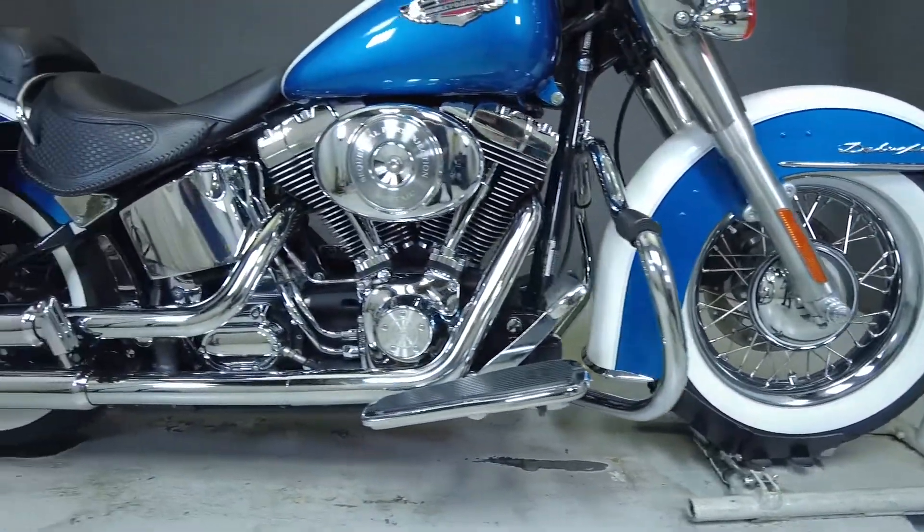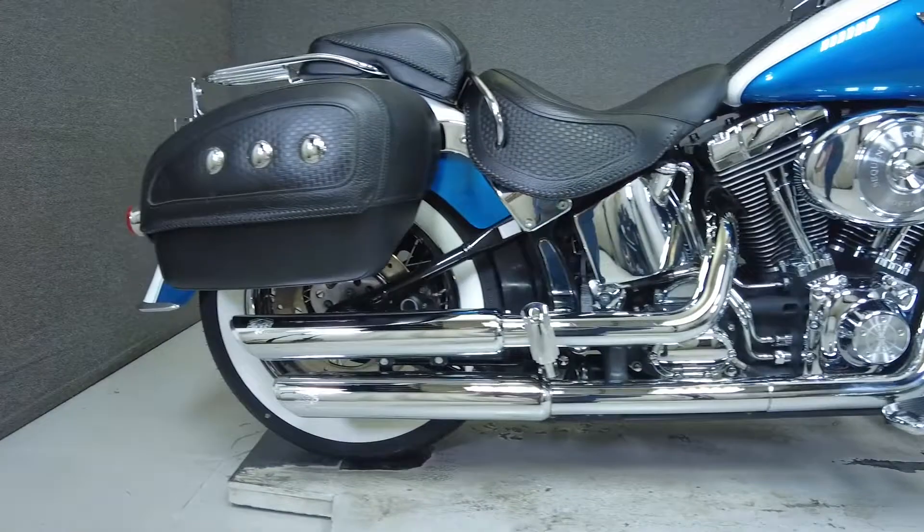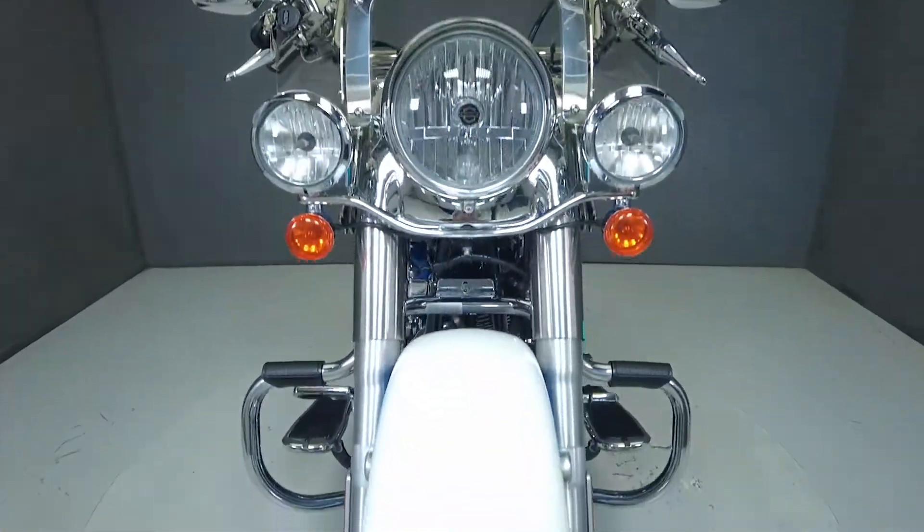From the factory it's equipped with heated grips. With nostalgic styling paying homage to Harleys of the past, the Softail Deluxe comes with a wealth of chrome, white wall tires, and spoked wheels.